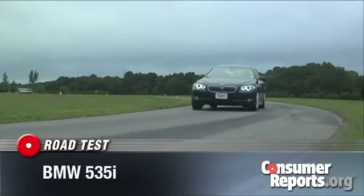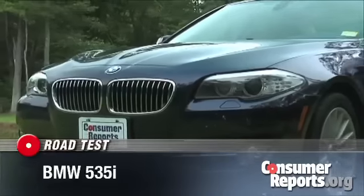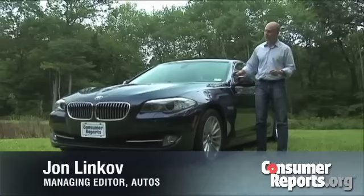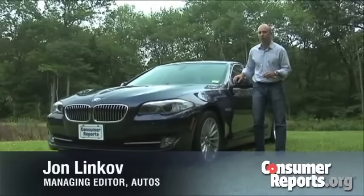BMW has long marketed itself as the ultimate driving machine, and their sedans are known for having great power, impressive handling, and luxurious interiors. Does this 5 Series really stay true to that tradition?